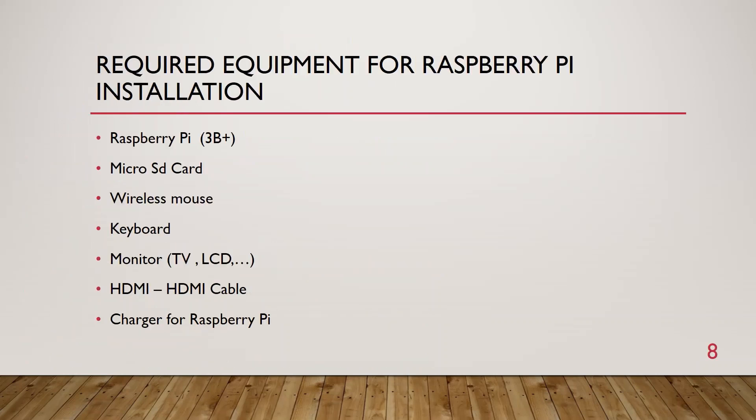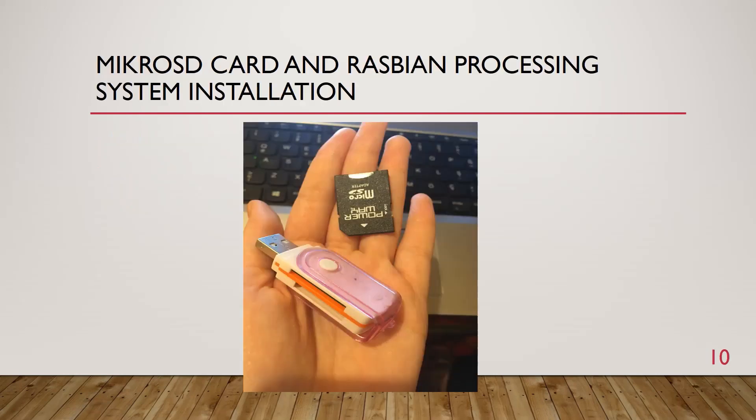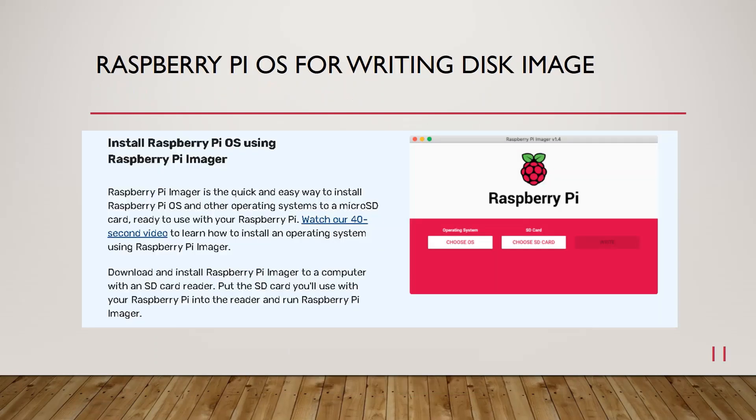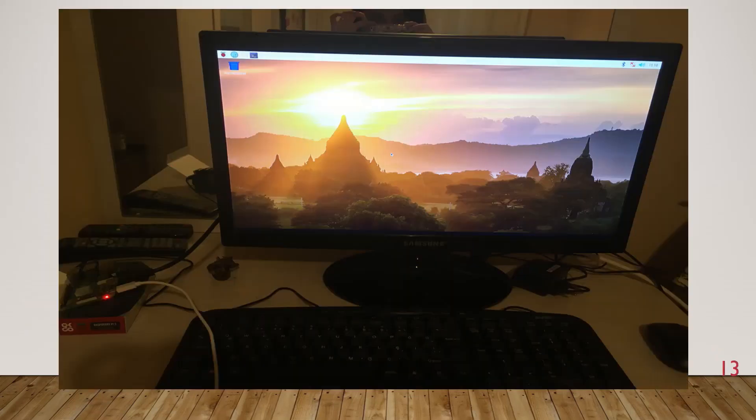Required equipment for Raspberry Pi installation: Raspberry Pi 3B+, micro SD card, wireless mouse, keyboard, monitor, HDMI cable, and charger for Raspberry Pi. For Raspberry Pi setup, SD Formatter and Win32 Disk Imager were used. I used Raspberry Pi OS. Micro SD card and Raspbian operating system installation was done by writing the disk image using Raspberry Pi OS.